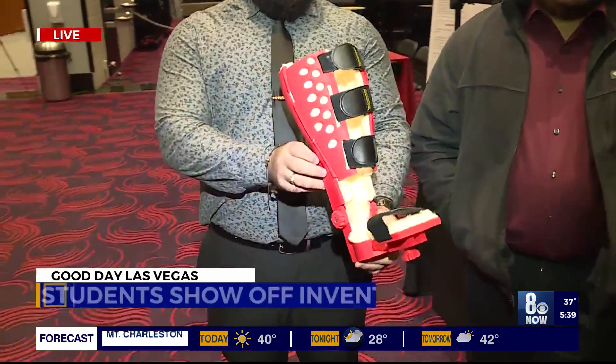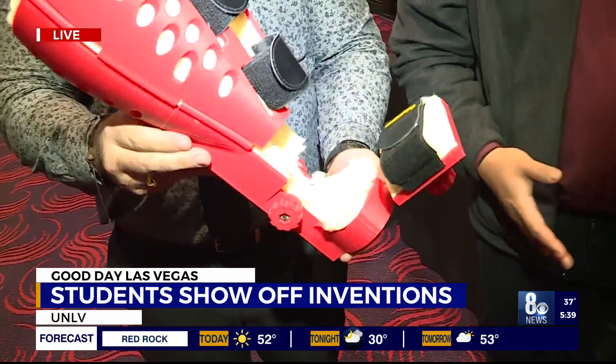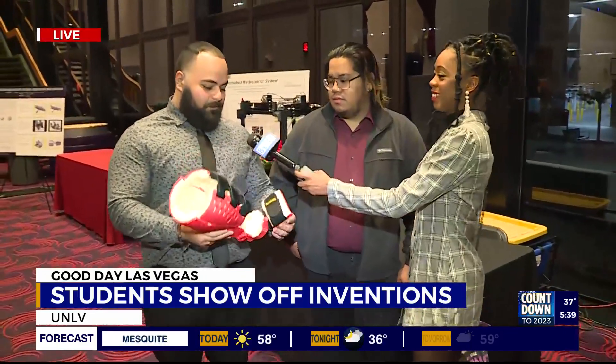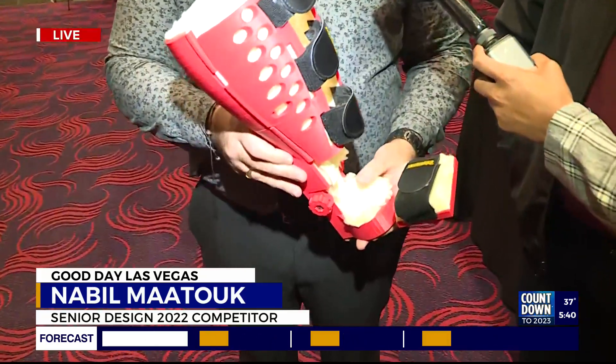Our project is actually an acute injury contour splint. We have two parts to this splint. A couple of semesters ago, a different senior design group focused on the cryotherapy portion that our splint is actually accompanying. Our splint is made for acute injuries — injuries that happen — and we want it to be put on within the first six hours of that injury happening. The main focus is to advance the healing process and get some sort of remedy on that broken ankle within minutes of after the injury happens.